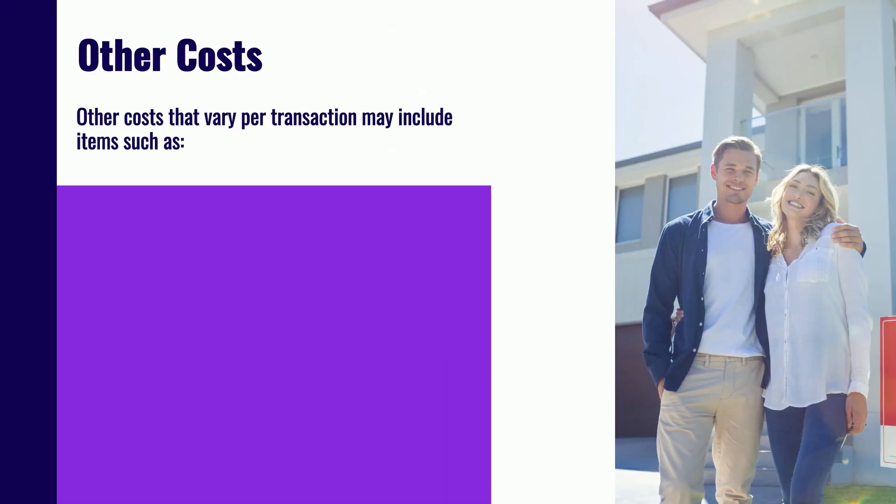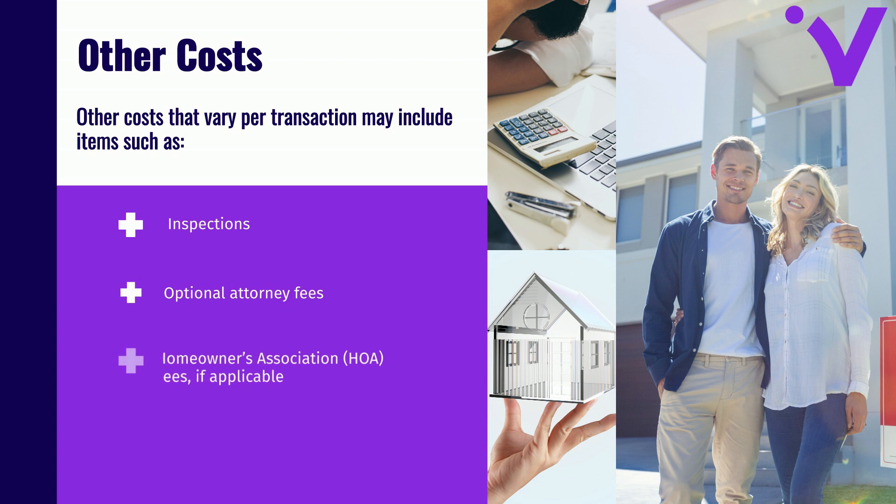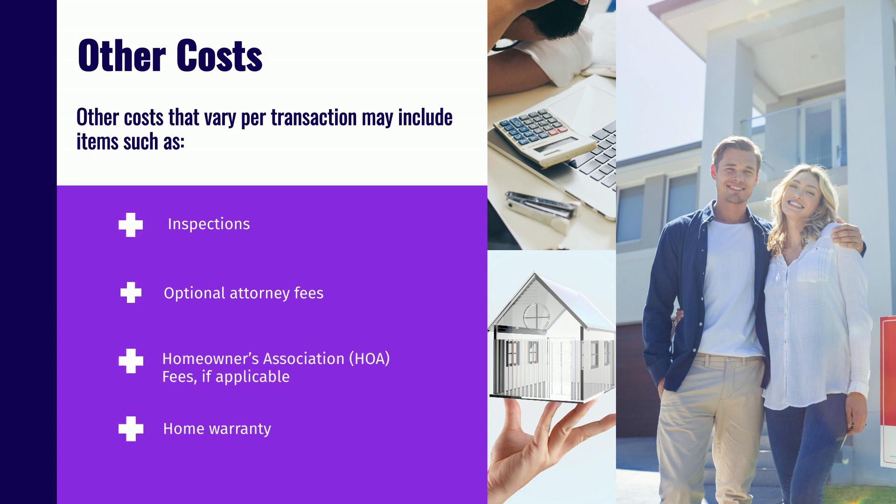Other costs that vary per transaction may include items such as inspections, optional attorney fees, homeowner's association fees if applicable, or a home warranty.